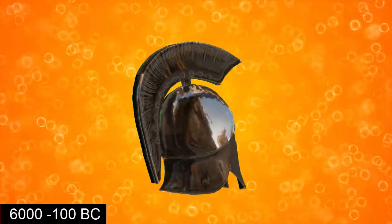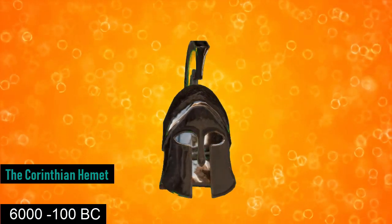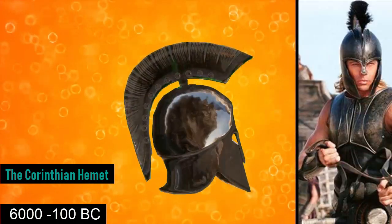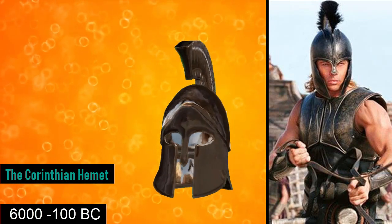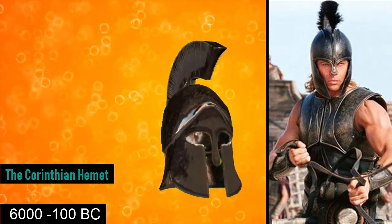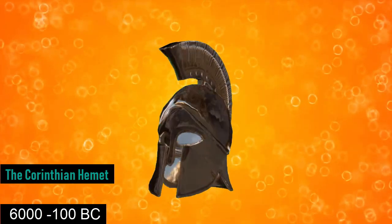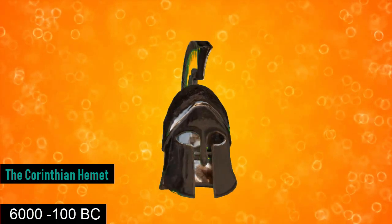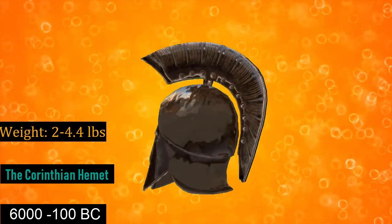Next up, from the 6th century BC to the 1st century BC, is the Corinthian helmet. The Corinthian helmet originated in ancient Greece and took its name from the city-state of Corinth. It was a helmet made of bronze which, in its later styles, covered the entire head and neck with slits for the eyes and mouth. These helmets would commonly deflect arrows, and could weigh between 2 pounds and 4.4 pounds.